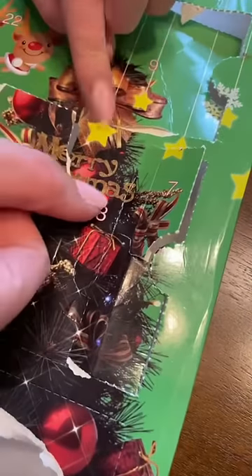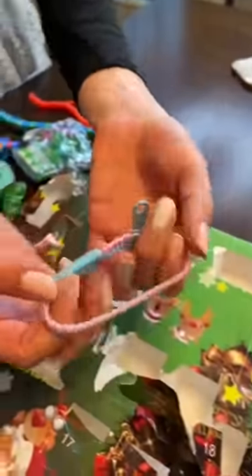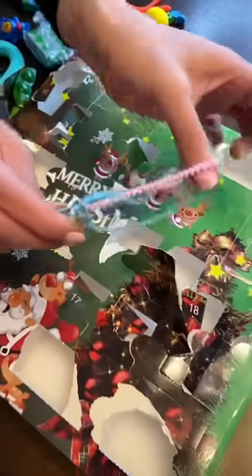Part 5 of opening a Fidget Toy Advent Calendar with Kayla! Okay, 18 is so long and thin. Oh, this is so pretty! It's a cotton candy zipper bracelet. It's beautiful! I love it!